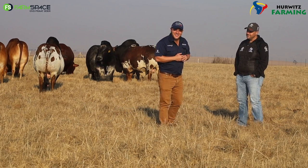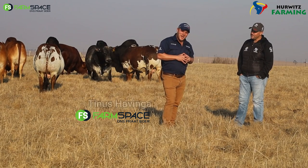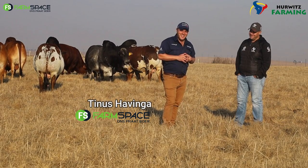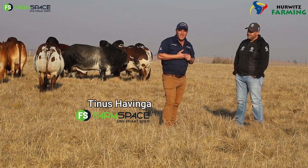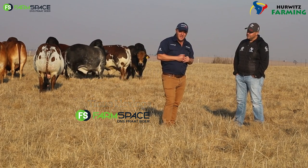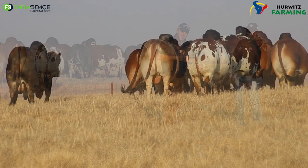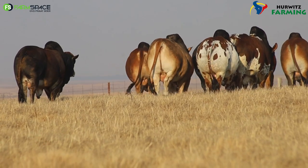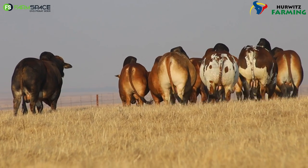Hello and welcome to FarmSpace. It's that time of year again, just after the Boron Nationals, and it's time for the Nampo of Boron Sales. I'm here with Simeon Hurwitz as always, and we're talking about this year's Hurwitz production auction — what you can expect and what they've been up to. As always, they bring the best you can get in the Boron industry.